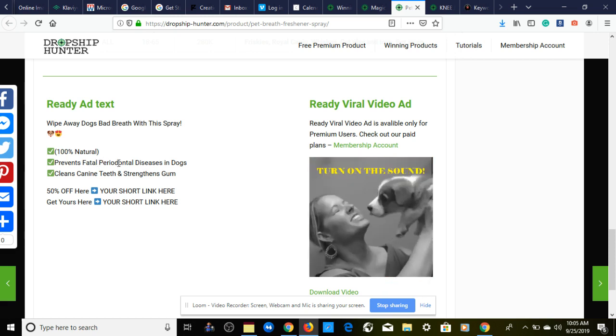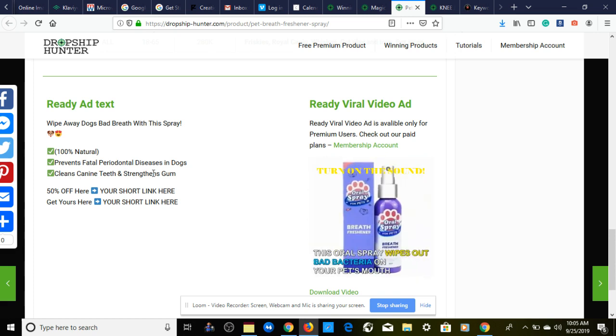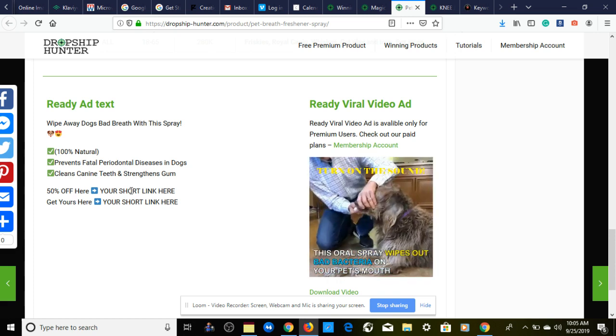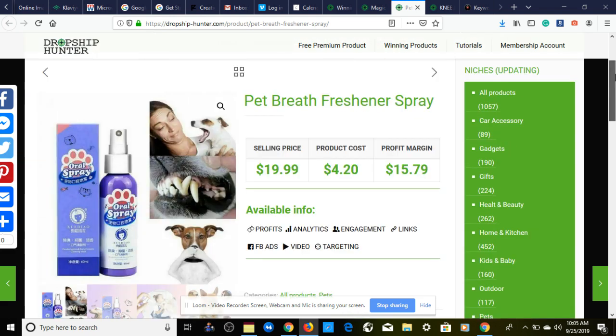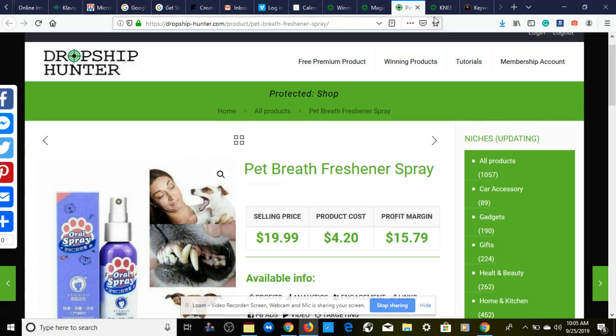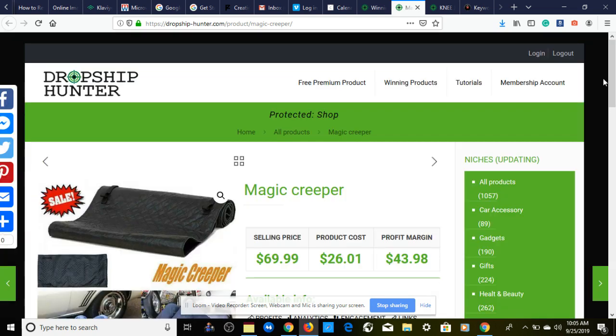The ready-to-go ad text says: 'Wipe away dog bad breath with this spray — 100% natural, prevents diseases in dogs, cleans canine teeth and strengthens gums — 50% off, get yours here.' That is the first product. The second product is not that one, because I covered it in another video — if you want to see it, stay to the end of the video and it will pop up on the end screen.